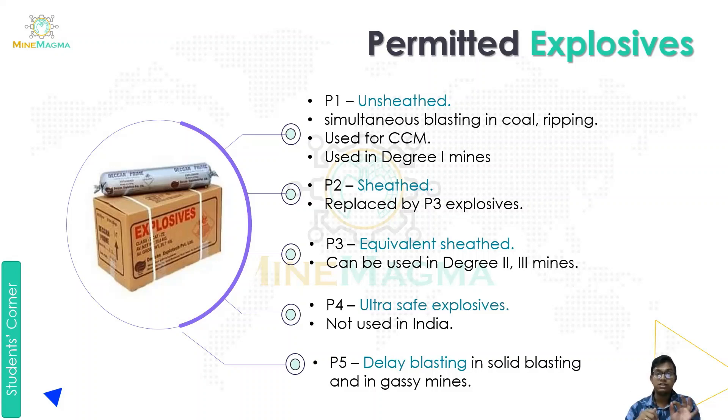P2 is an orange sheet covering explosive. P2 can be replaced by P3 explosives as well. P3 explosives are equivalent — meaning they cover equivalently on all sides. P3 can be used in Degree 2 and Degree 3 conditions. Degree 2 is where methane production is 1 to 10 cubic meters per ton of coal, and Degree 3 is where methane production is more than 10 cubic meters per ton of coal.